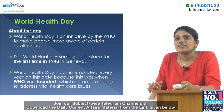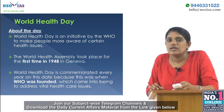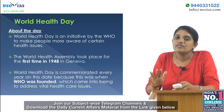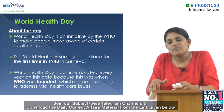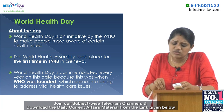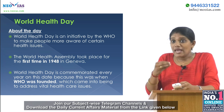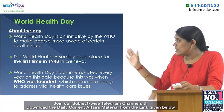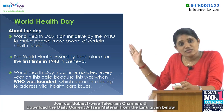Our third topic is World Health Day. The WHO is celebrating the 70th anniversary of World Health Day, which is celebrated every year on 7th April. This day is an initiative of the World Health Organization to make people more aware of certain health issues. The World Health Assembly first took place in Geneva.